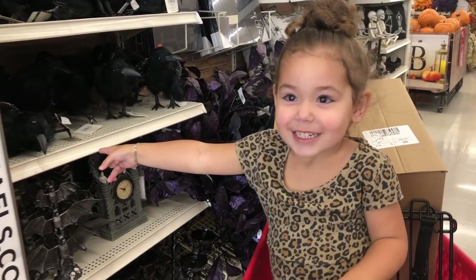I actually stepped into Michael's with Ari to pick up some Halloween stuff, and there they were in all of their glory.